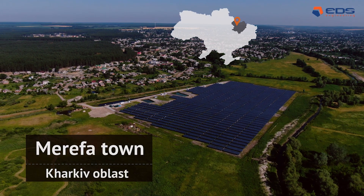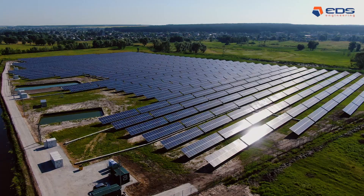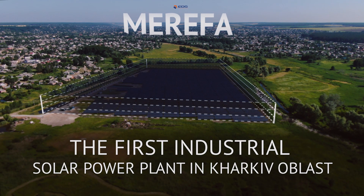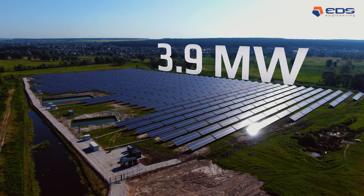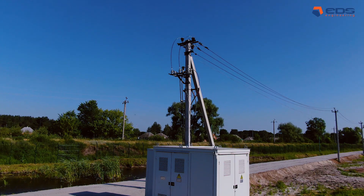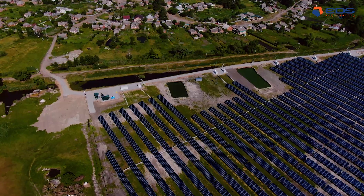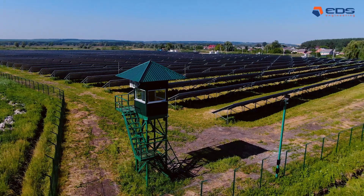UDS Engineering has successfully implemented a project on the construction of the first industrial solar power plant in Kharkiv Oblast — Merefa — with a capacity of 3.9 megawatts. The increased wetland conditions required a special approach in the preparation and construction of the power plant.